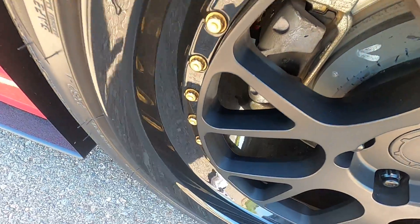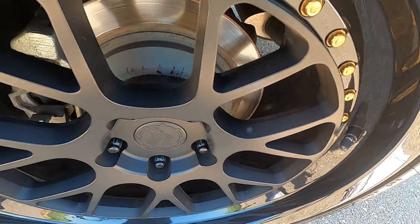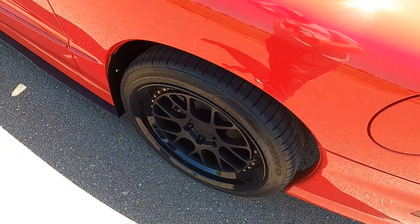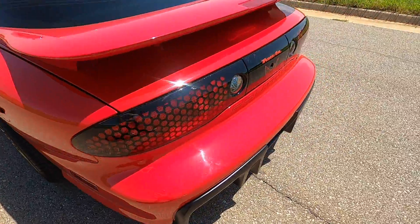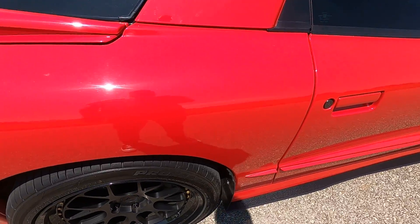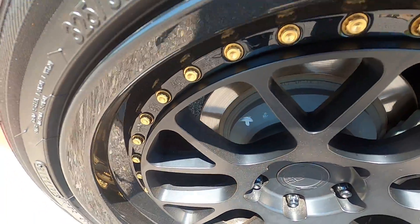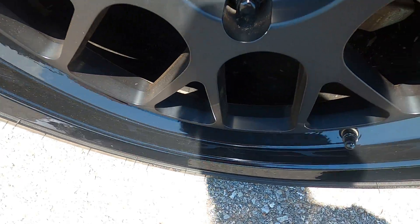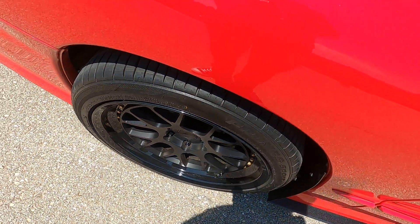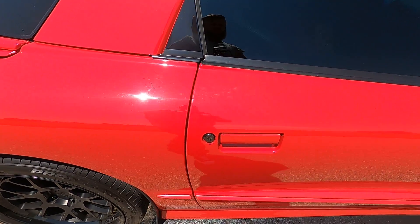Looking at the rear driver's side wheel — these are absolutely flawless. Great condition: no rash, chips, scratches, or anything like that. This car has been very well maintained throughout its life.